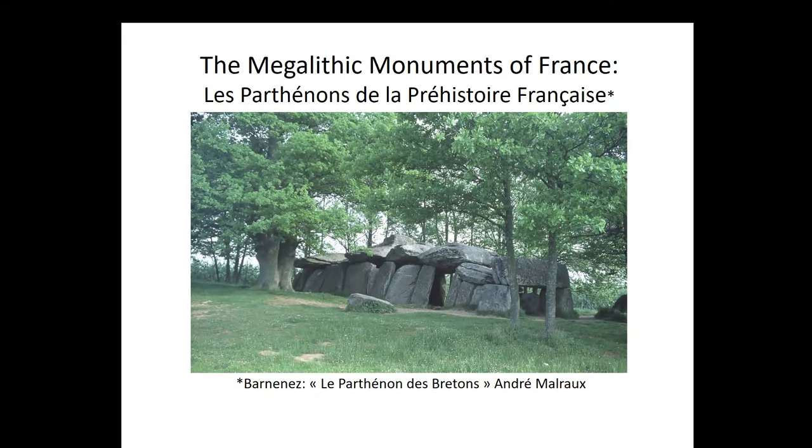As most of you know, I'm Eric Tracus. I've been around here for a while and I know most of you personally. What I want to do today is a bit of a show and tell — talk to you about megalithic monuments of France, fewer of which are well known. The one on the title slide is La Roche aux Fées, which I will come back to, and I will also talk about Barnenez, referred to by André Malraux as 'Le Parthénon des Bretons.' It's in Northern Brittany.